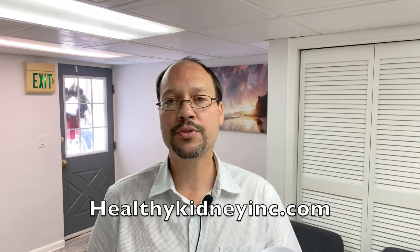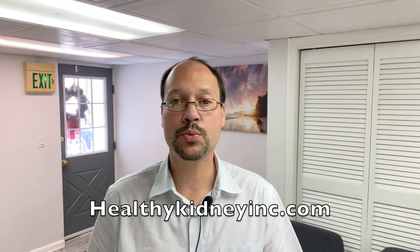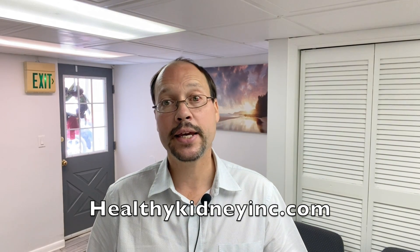Today's video is about lupus nephritis, an autoimmune disease which can attack the kidneys and be a cause of kidney damage. When you have lupus, a good percentage of people end up with kidney failure. So we're talking about complementary herbal treatments that you can use — that's what today's video is about.